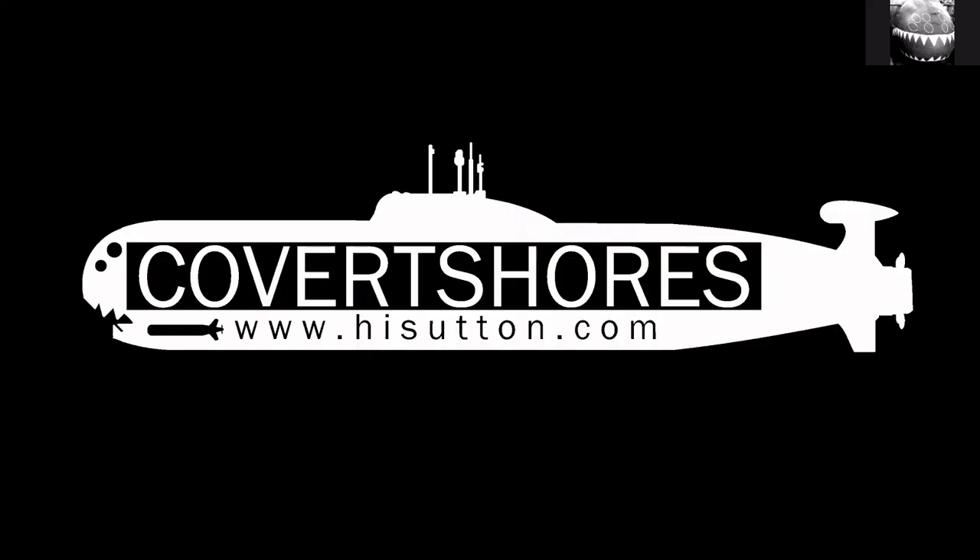Okay, thank you very much. This was unscripted, which it probably shows. It's not monetized either, so please share. Hopefully it's useful and gives you a good overview of the Chinese Navy submarines. Thank you very much.